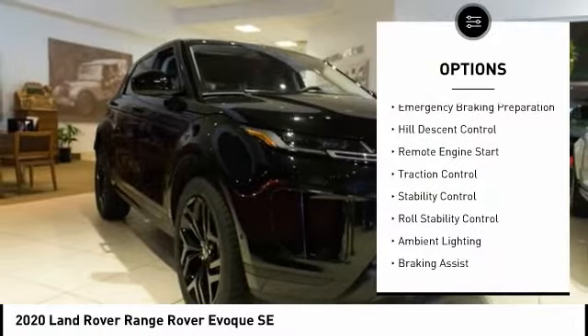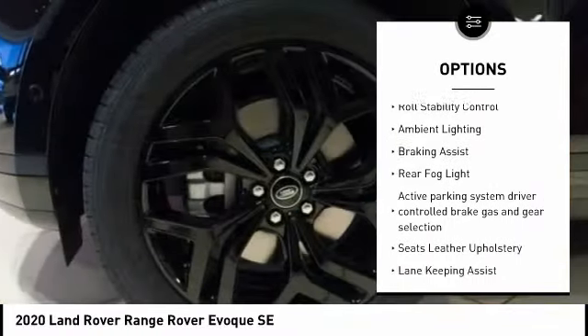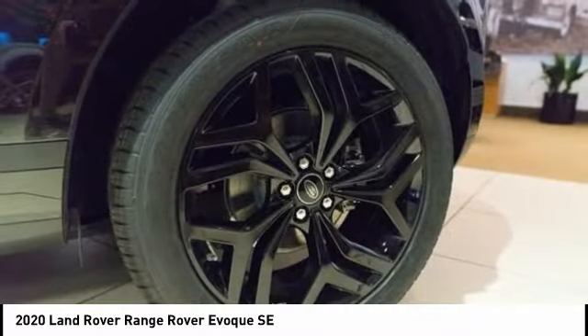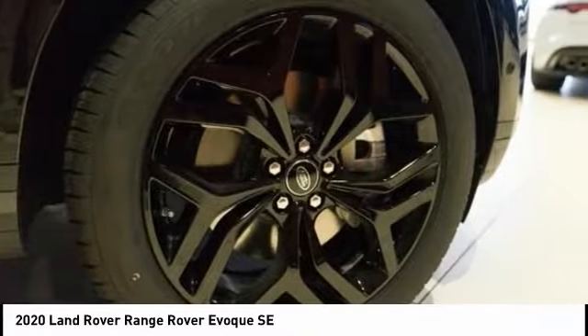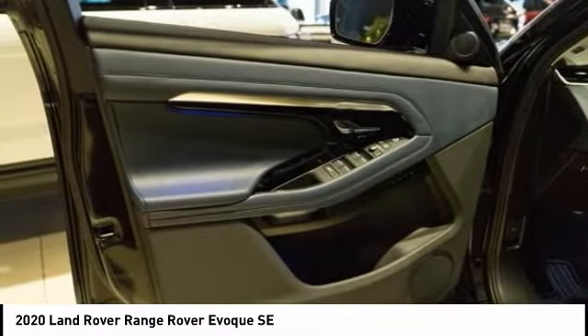Power windows with safety reverse, emergency braking preparation, hill descent control, remote engine start, traction control, stability control, roll stability control, ambient lighting, braking assist, rear fog light. A vehicle like this doesn't come along every day — come in and get it before someone else does.